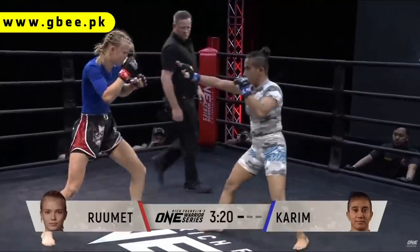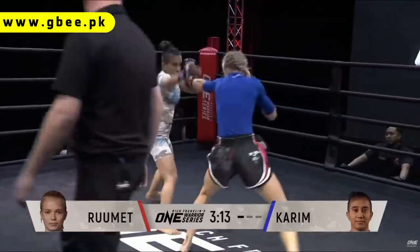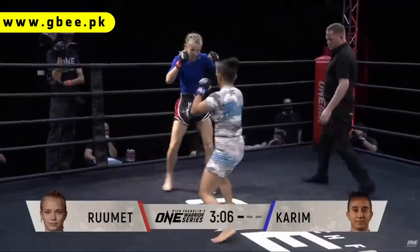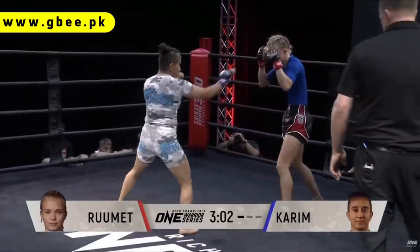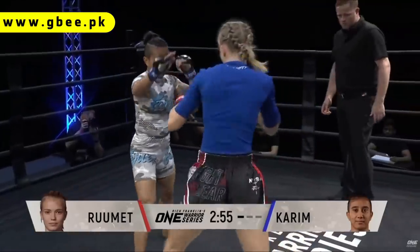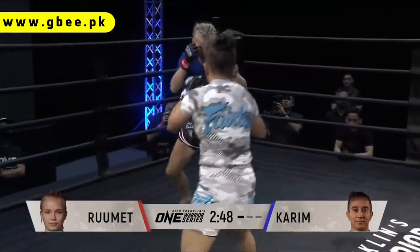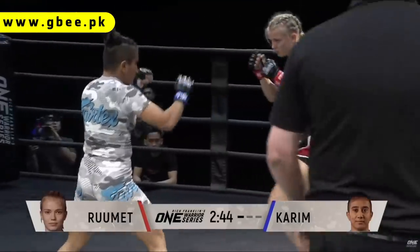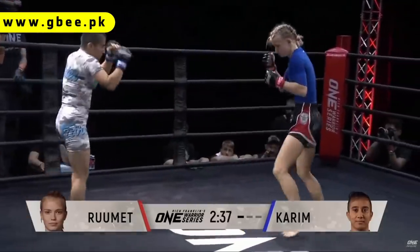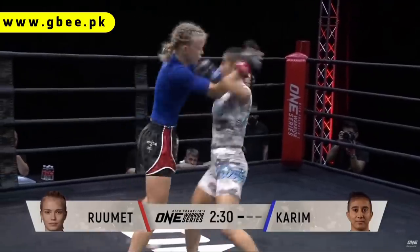Nice left hand from Anita. She threw another one that fell a few inches short, but there's another left hand from that southpaw position — two out of three catching Marie firmly on the chin. She's got that chin nicely tucked in, but that didn't prevent Anita from landing. She's got good accuracy. Romet's doing the right thing — she's not over-committing with that jab, she's probing, setting the range, because if she over-commits, Karim's going to be in on the double leg again. She's got to find a way to take advantage of her height, and that jab will be the first step. But it's that left hand from the advancing southpaw position that is clearly Anita Karim's favored mode of attack, and she's having success with it.